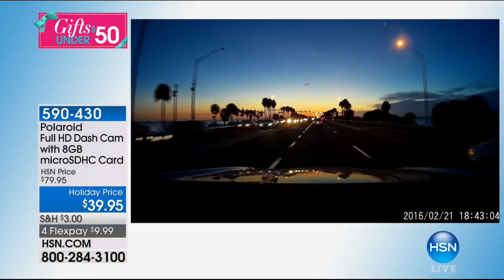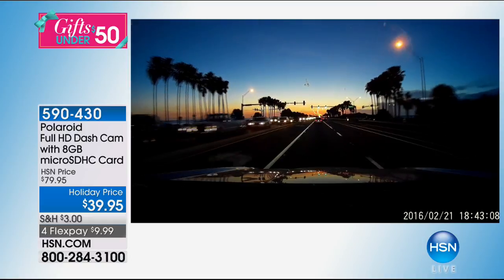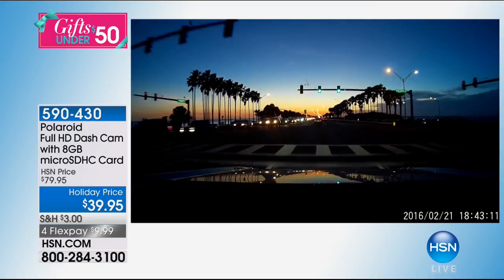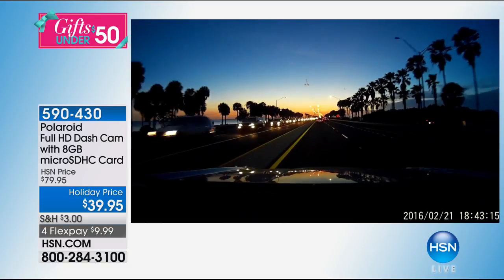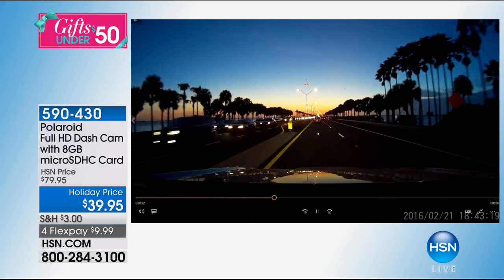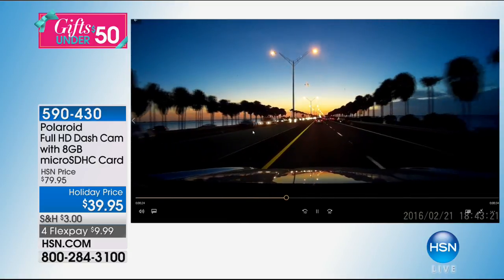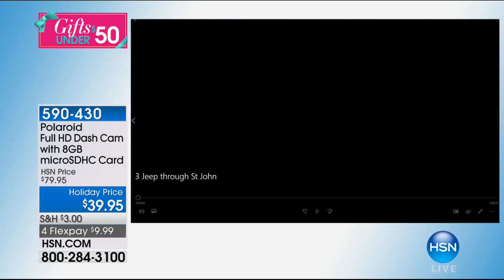Let me show you more video clips. I showed you daytime and it looks beautiful — but what about nighttime and low light? Low light video is usually really pixelated and grainy. This is crystal clear — I can see silhouettes on the palm trees. Not only can I see my lane, I can see to the right, see the cars on the left, even see the sunset reflecting off the hood. It picks up that amazing quality.